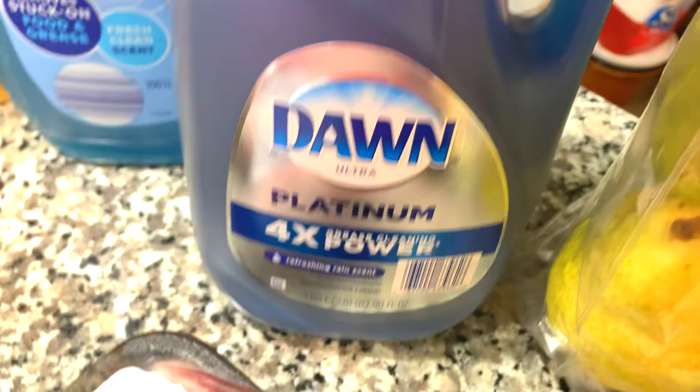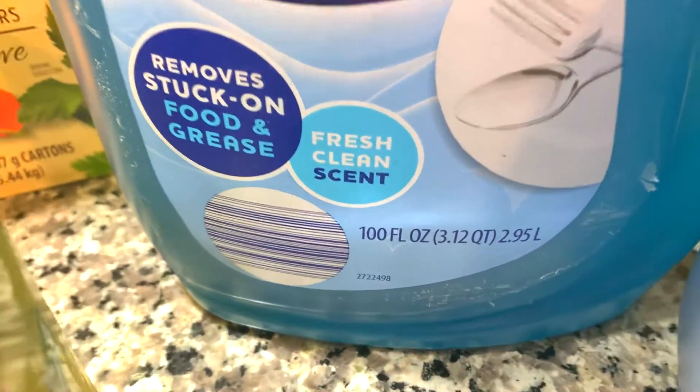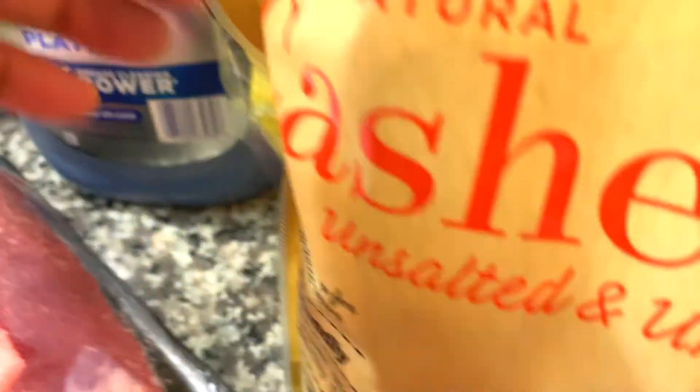I needed some dish soap, so I have my favorite Dawn Platinum that was $9.88, but I also wanted to try their Member's Mark, which was a little cheaper at $6.98.